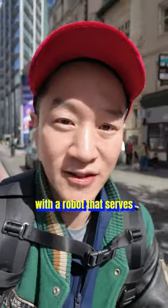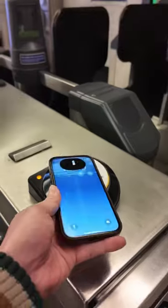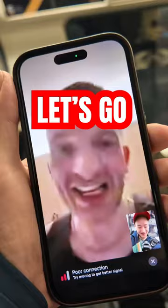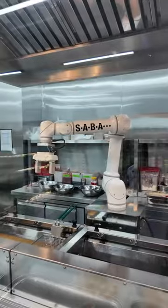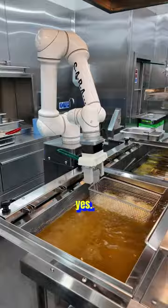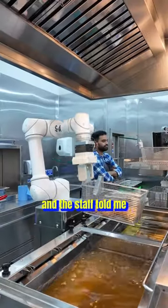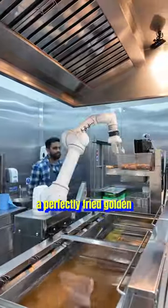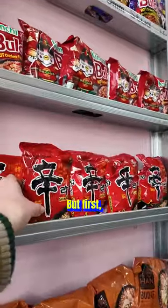A Korean convenience store with a robot that serves Korean fried chicken — in London? Yes, it even shakes and puts the chicken away to cool down. The staff told me that the robot makes a perfectly fried golden KFC in 8 minutes that is crispy. But I thought differently. Look here.